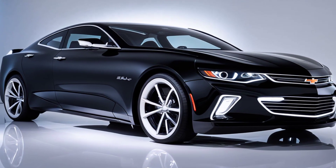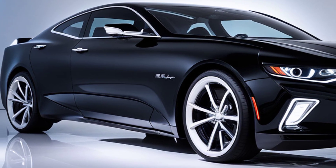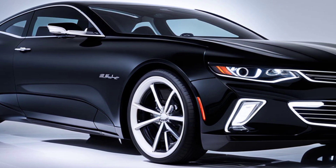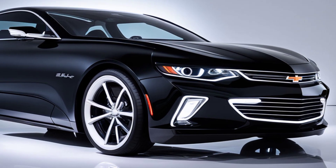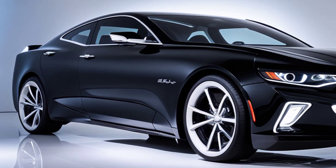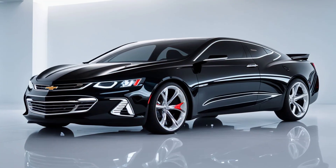The 2025 Chevy Bel-Air Super Sport is a bold revival of an iconic American classic with its sleek modern design. Chevy has brought back the spirit of the Bel-Air, blending nostalgia with cutting-edge technology. The exterior features smooth aerodynamic lines that pay homage to the original Bel-Air's timeless appeal while adding a futuristic twist. The large front grille and LED headlights give it a commanding presence on the road, making it stand out from the crowd.